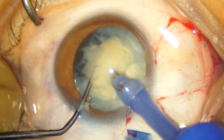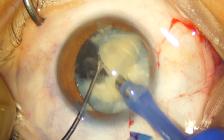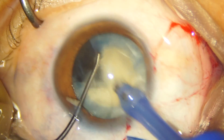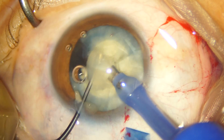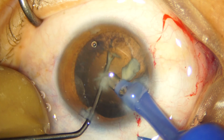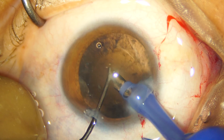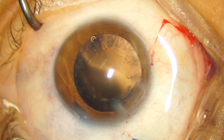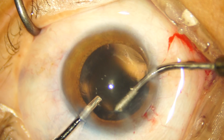Once the nucleus is fragmented into multiple pieces, phacoemulsification proceeds routinely. Very few cortical fibers are seen adhering to the capsule, and these are easily removed by irrigation aspiration.